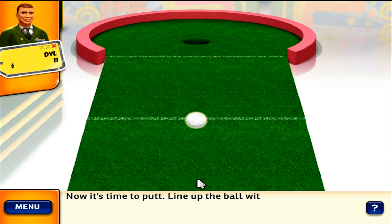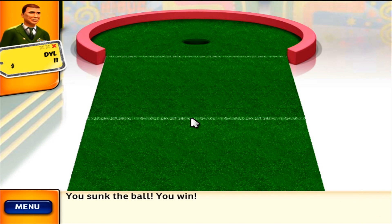Now it's time to putt. Line up the ball with the hole and putt. You sunk the ball. You win!